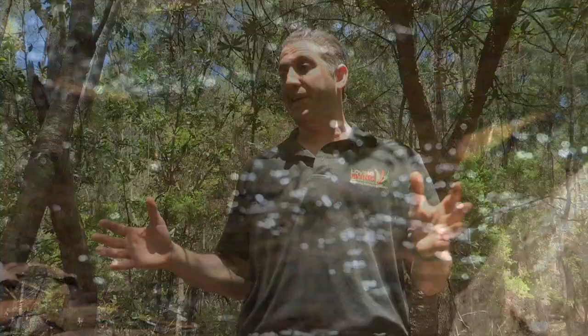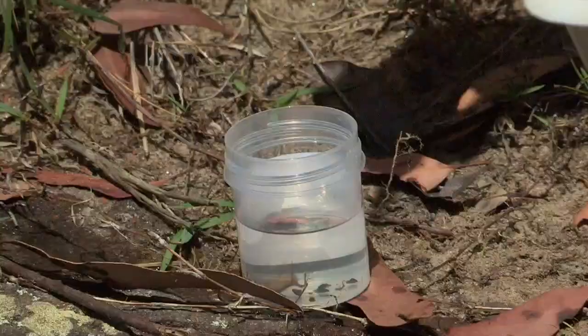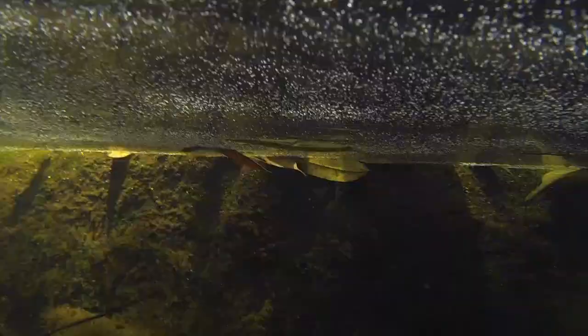There are a couple of things going on down in this waterway here. We're looking at microplastics and we're also looking for the macro invertebrates — the little bugs that are in the waterway — that tell us a lot about the health of the stream, which we're going to go and have a look at now.